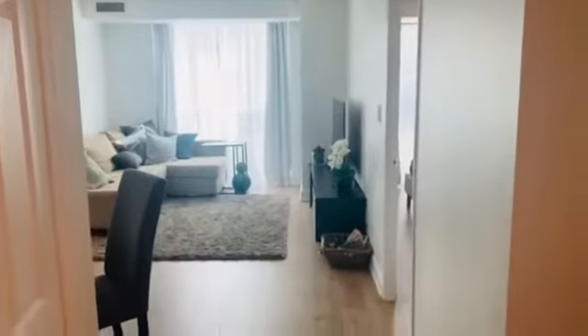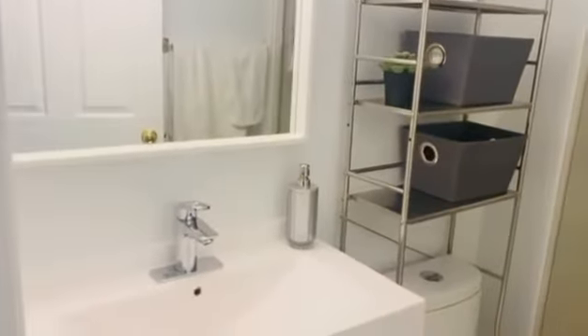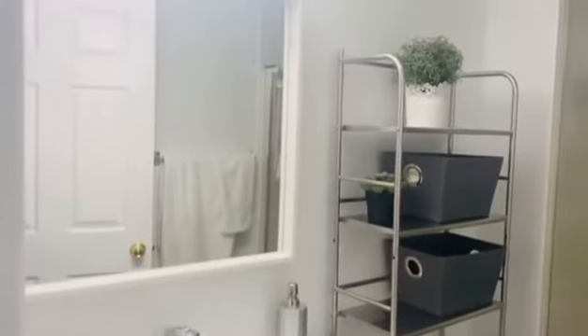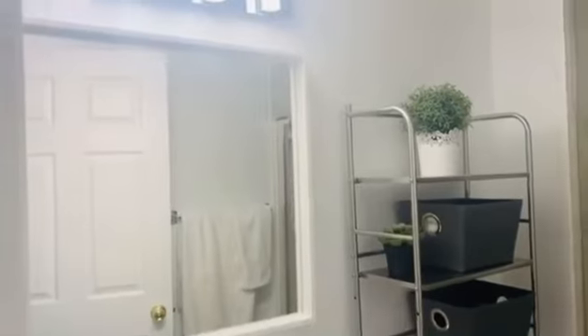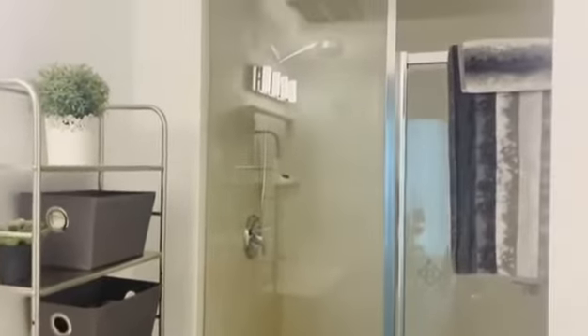Coming in. I will start with the bathrooms. The bathrooms were renovated in 2018 with brand new vanities and an updated shower.